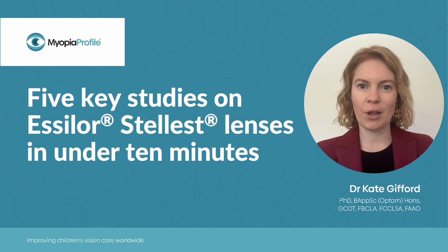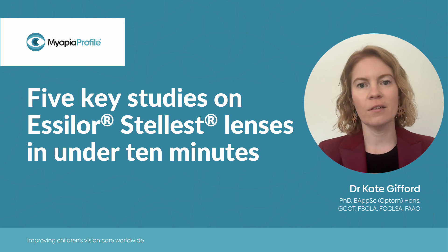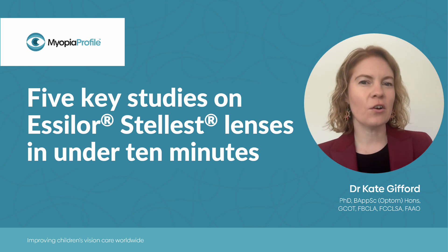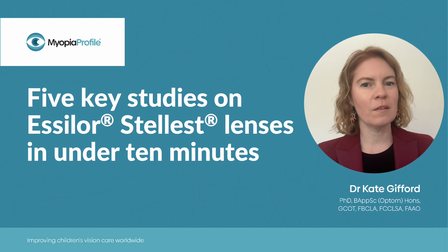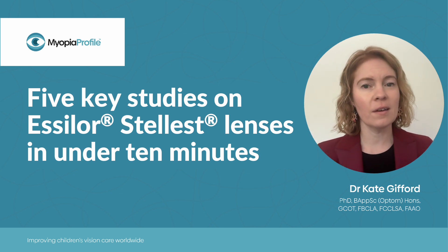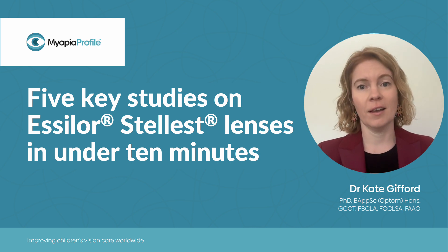Hi, I'm Dr. Kate Gifford from Myopia Profile, and I'm here to talk to you about five key studies on Essilor Stellest lenses in under 10 minutes. I was initially going to call it five key studies in five minutes, but I've got so much interesting stuff to talk about, I thought I'd avoid false advertising, so we're going to talk about these five key studies in under 10 minutes.